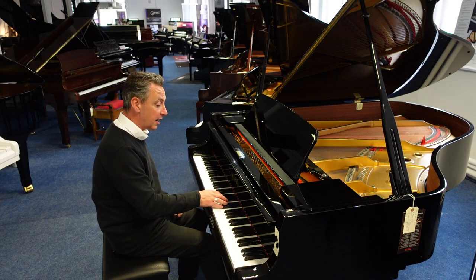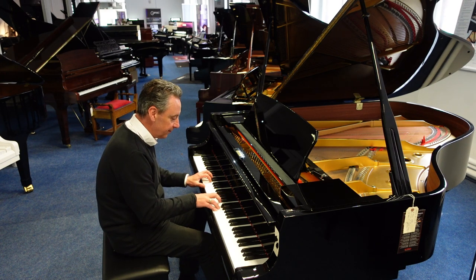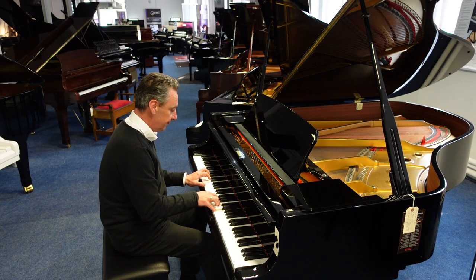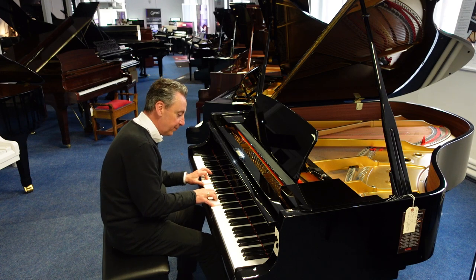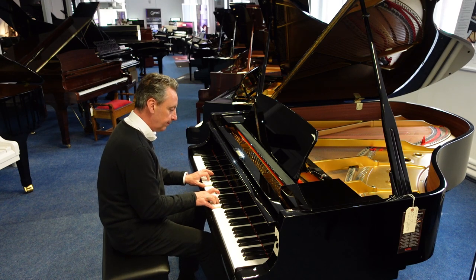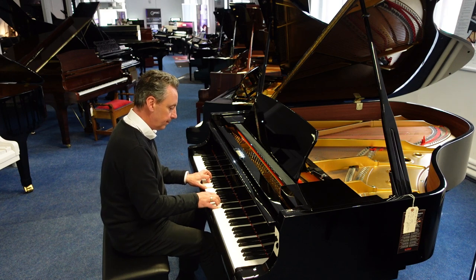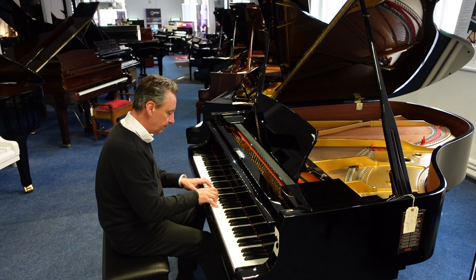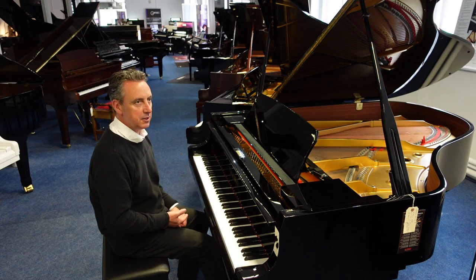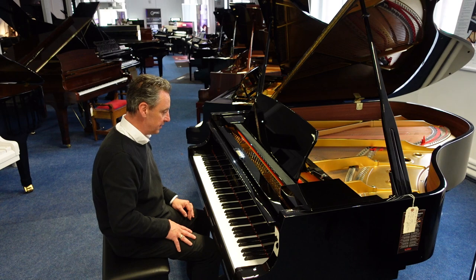It lends itself to all styles like classical, jazz standards — it's absolutely fabulous. I'll just gradually bring the sustain pedal up to gradually put the dampers on just to damp it up. It's absolutely fantastic tone, isn't it?